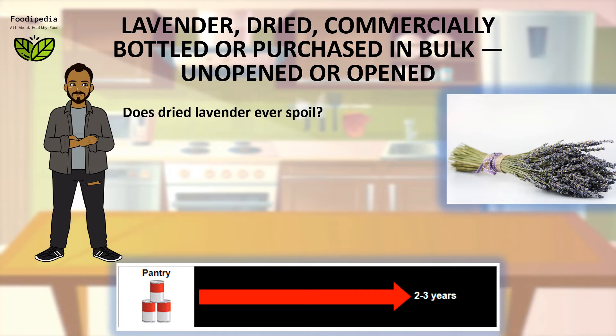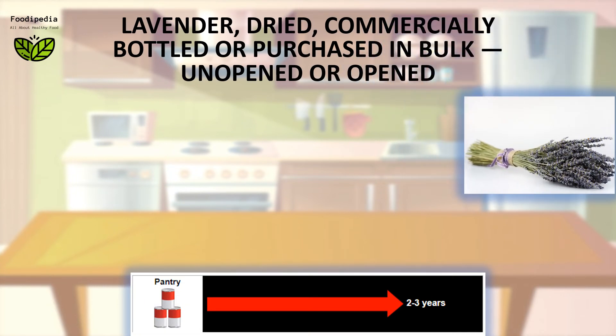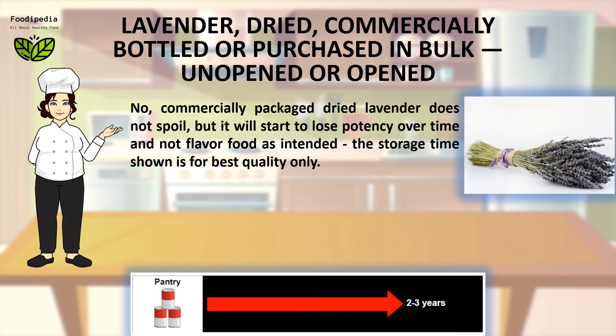Does dried lavender ever spoil? No, commercially packaged dried lavender does not spoil, but it will start to lose potency over time and not flavor food as intended. The storage time shown is for best quality only.